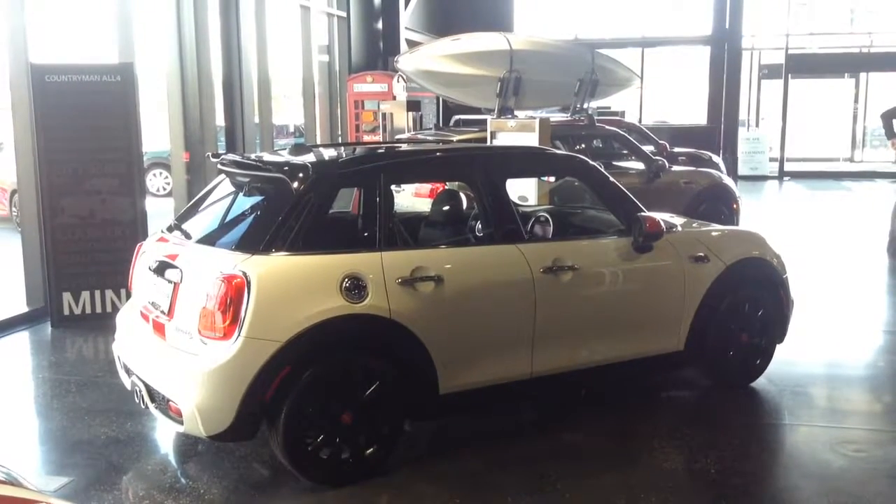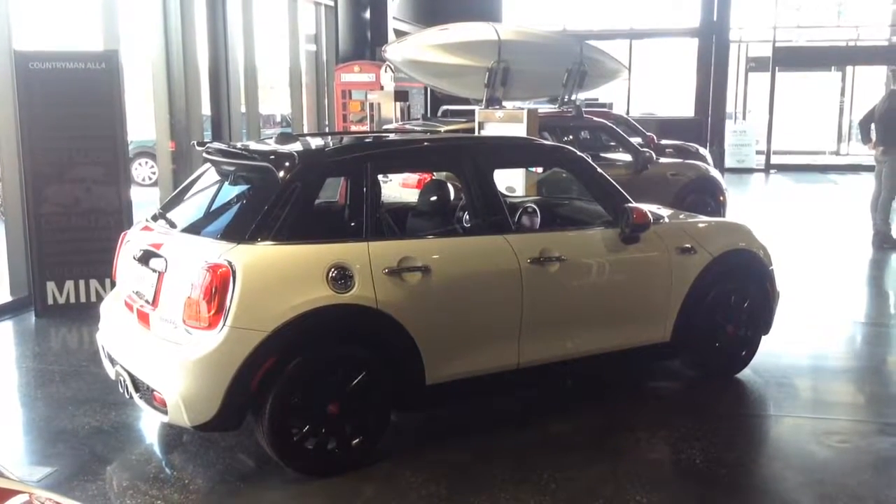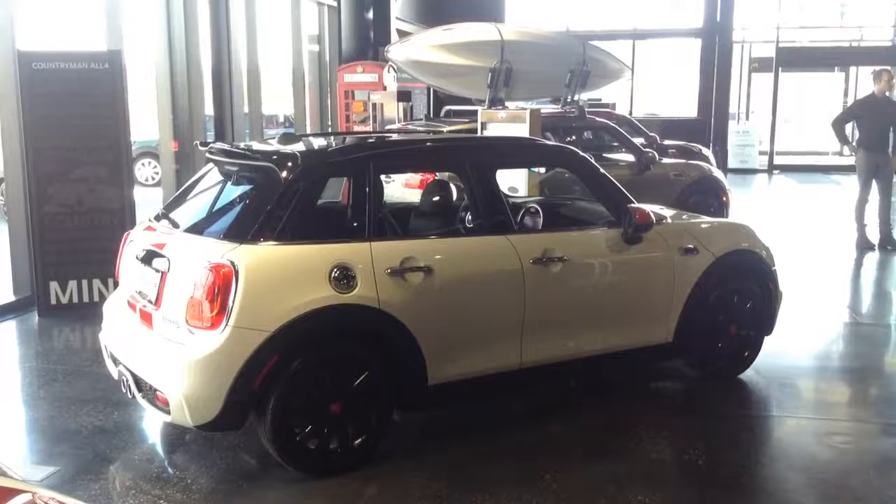We do have this one and several others available for test drives. So just go ahead and give us the word when it will be good for you to stop by and we'll have some vehicles ready for you.